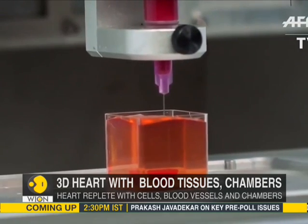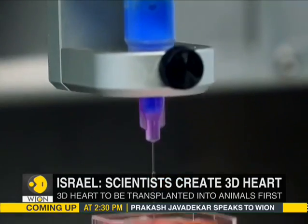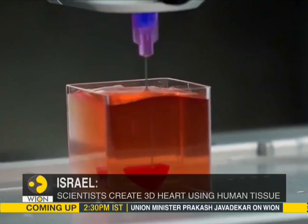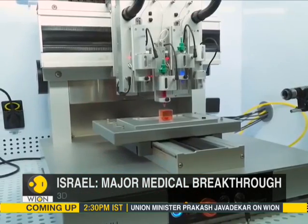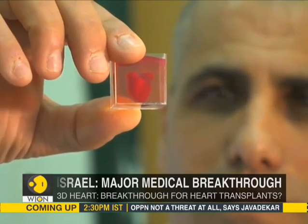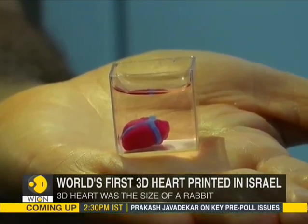First, patient-specific cardiac patches were created, followed by the entire heart. As we marvel at the scientists for creating a 3D heart, they say that challenges remain, including how to expand the cells to have enough tissue to recreate a human-sized heart.